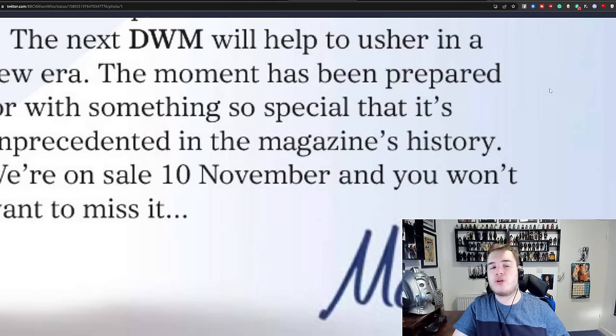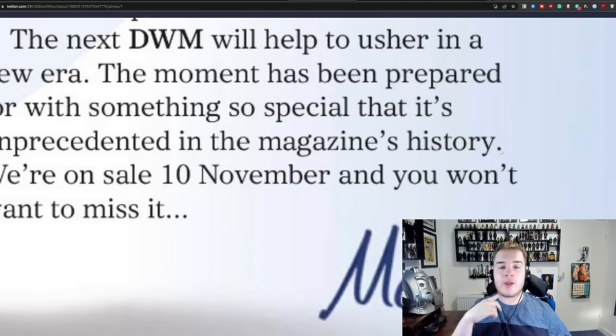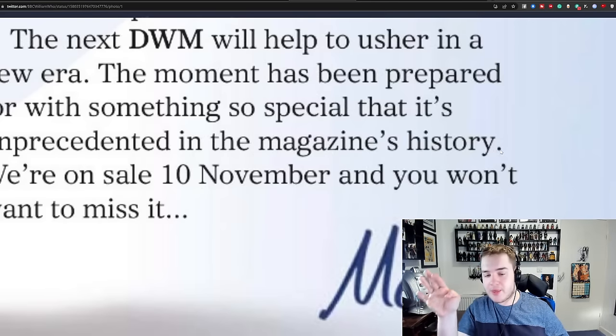Then the final little thing I want to talk about is this great tease at the end of Doctor Who Magazine, saying the next DWM will help usher in a new era. The moment has been prepared for with something special that is unprecedented in the magazine's history — on sale 10th of November, and you won't want to miss it. So next month we'll have a new era issue, a David Tennant era issue. I'm assuming they're going to get a cover with David Tennant as the Doctor for November 10th, and if they're ramping up coverage on the new era in the next issue in November, given that DWM is a monthly release, this kind of does lend credence to my theory of a Christmas special. Obviously I'm not holding my breath, but it would kind of check out.